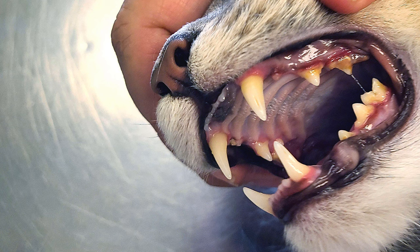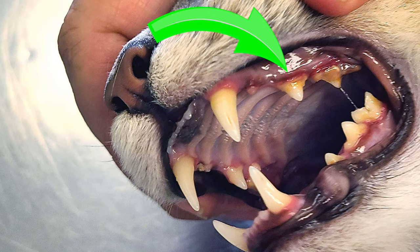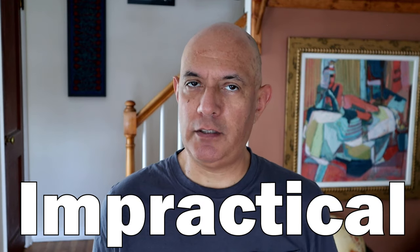My cat Mr. Muffin has a problem. Do you see that redness right along the gum line? Those are irritated gums caused by tartar, which could lead to tooth loss. There are several possible solutions and none of them is great. Some are risky, some are ineffective, and some are not very practical.